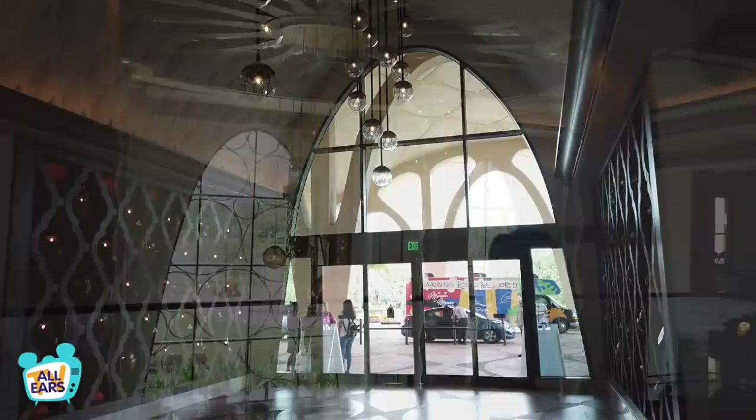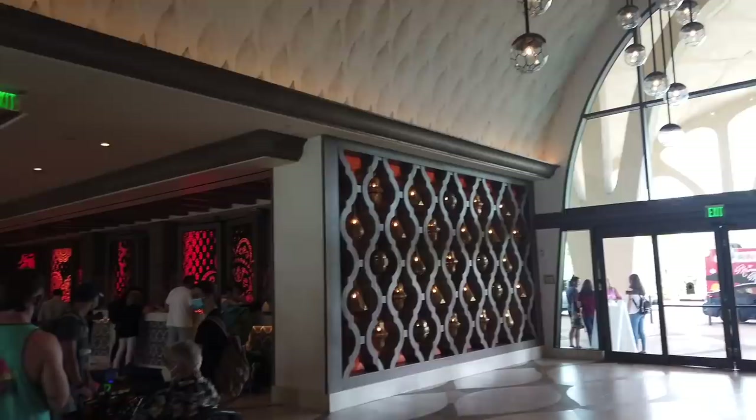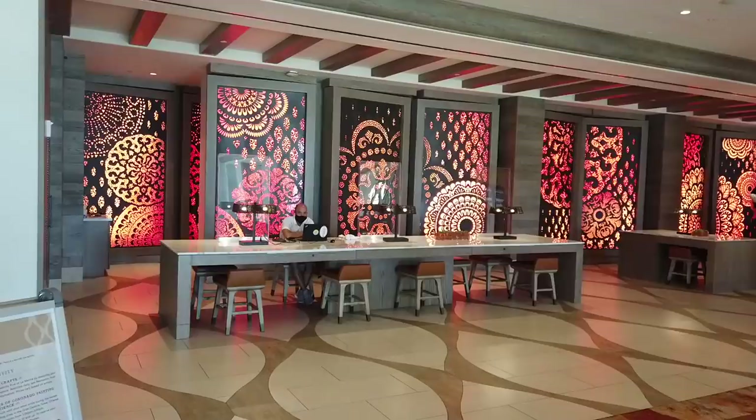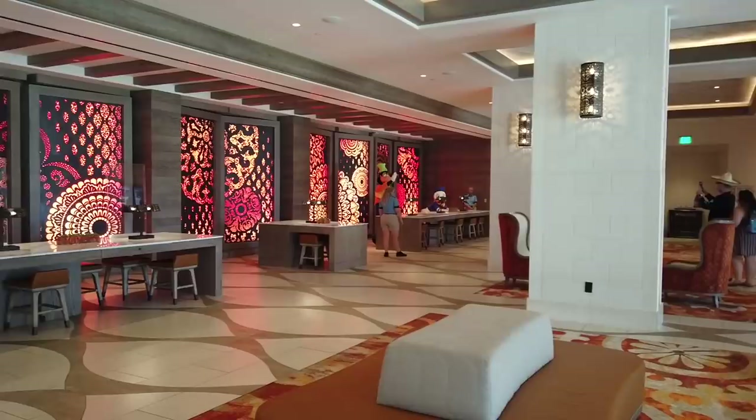Disney's Coronado Springs Resort is a moderate resort that opened in 1997. The whole resort has 1,917 rooms and suites in the three villages and an additional 545 rooms in the 15-story Grandestino Tower, which is where I am right now — in my opinion, one of the prettiest buildings in all of Disney World. Coronado Springs is also a convention hotel, so it's got a huge convention center that we'll check out later.